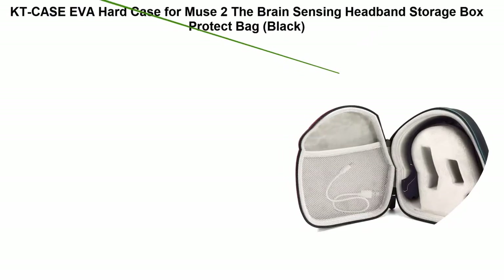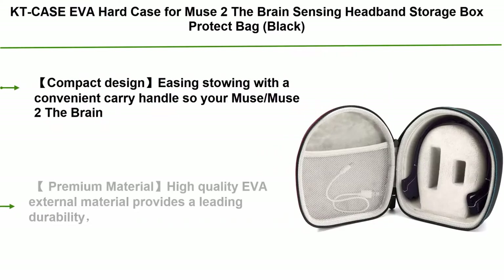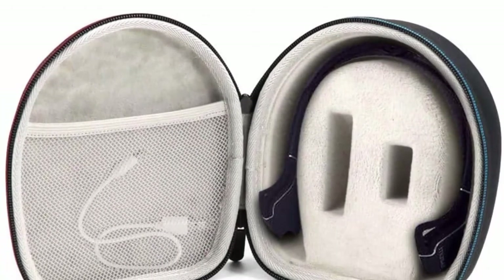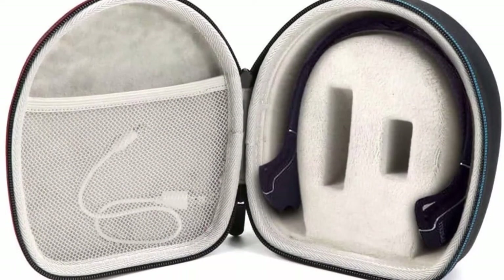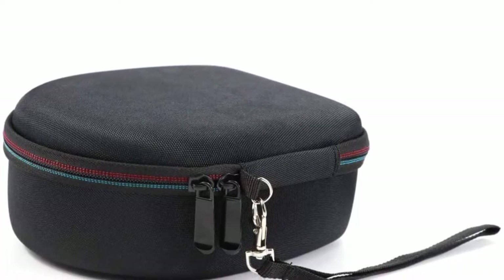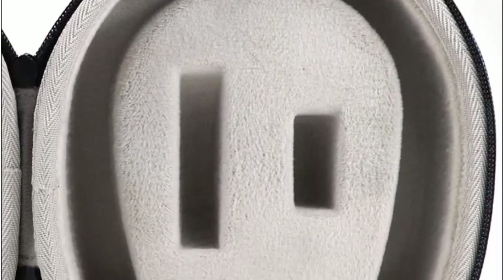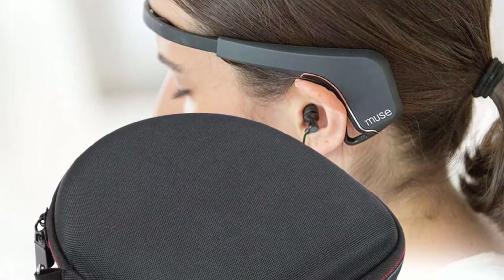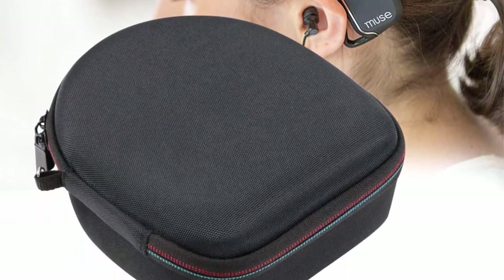Top 5: KT Case EVA Hard Case for Muse 2 — The Brain Sensing Headband Storage Box Protect Bag in black. Compact design with a convenient carry handle so your Muse 2 goes wherever you do. Premium high-quality EVA external material provides leading durability without worrying about dirt, dust, splashes, bumps, or scratches. An interior pocket carries all necessary cables in one convenient location. 100% safe, hard EVA, semi-waterproof, shockproof, and durable to protect your device from impacts and splashes.